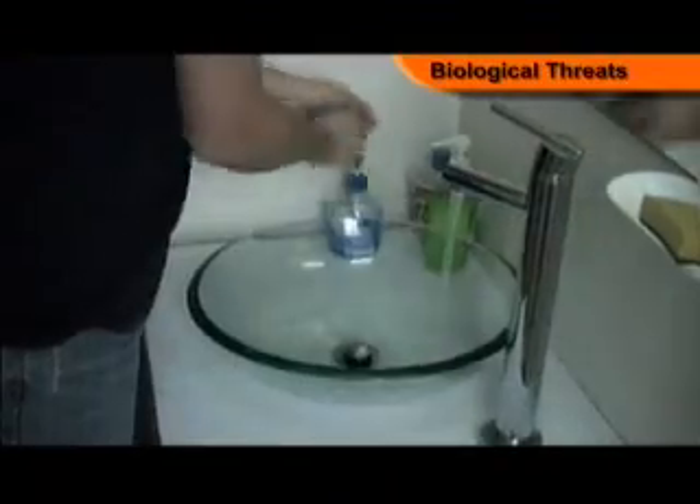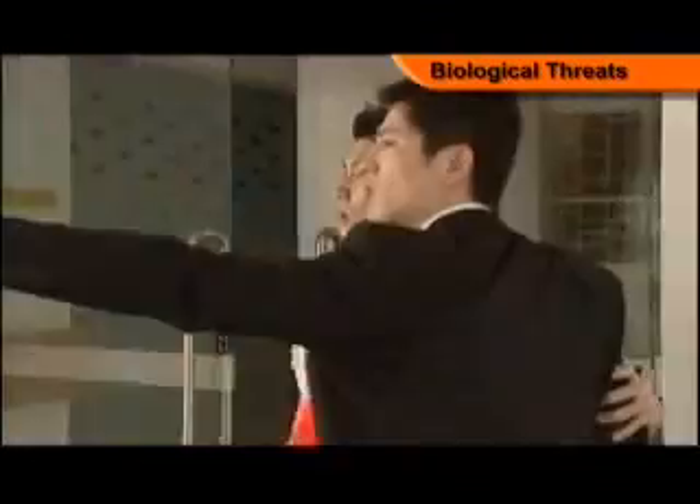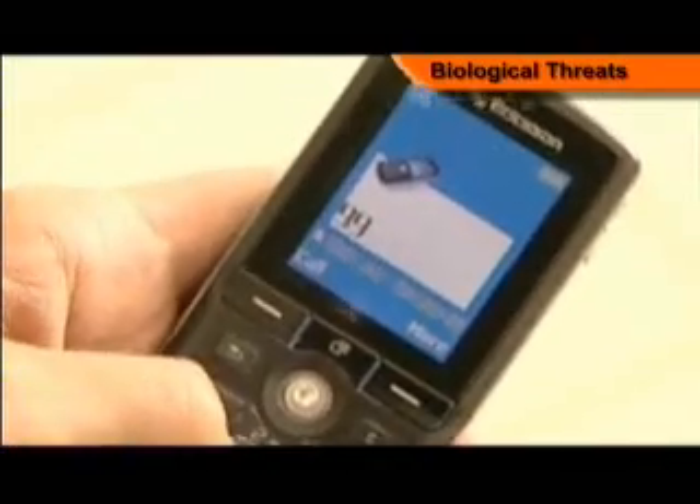Immediately move away from the contaminated area. Wash exposed skin thoroughly with soap immediately. Contact the management of the building and the police at 999 or SCDF at 995.